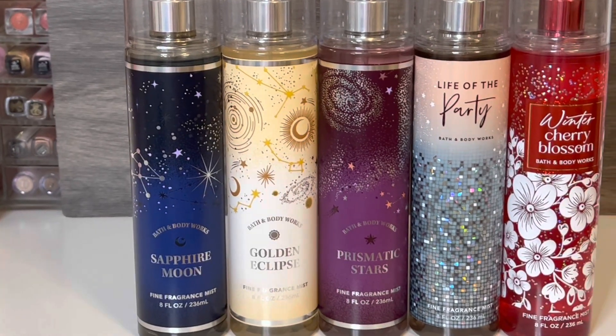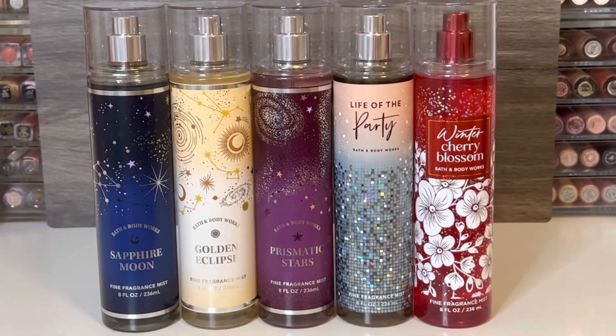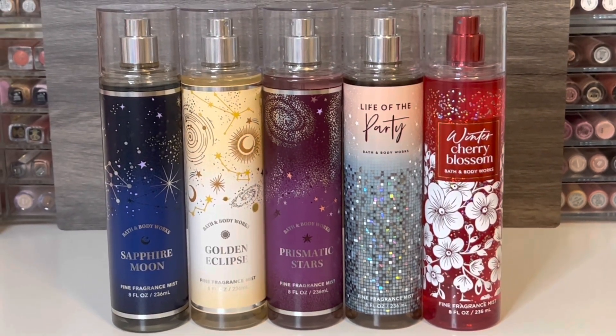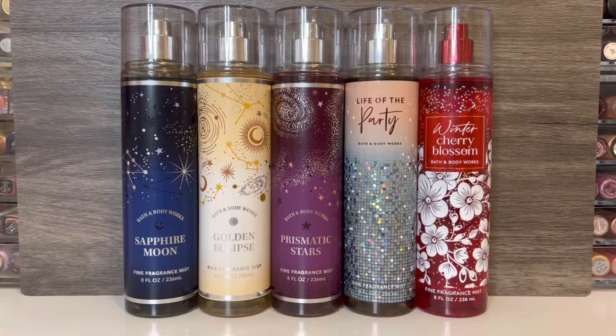Hello, and welcome to my channel, where I mostly share my love of fragrance and enjoying my collection. In this video, I'll be reviewing the last batch of holiday scents from Bath & Body Works. Thank you so much for stopping by, and let's get started!